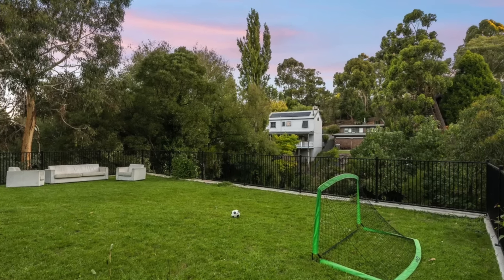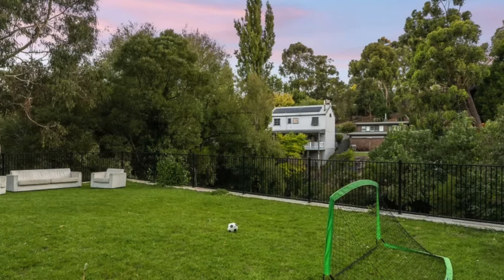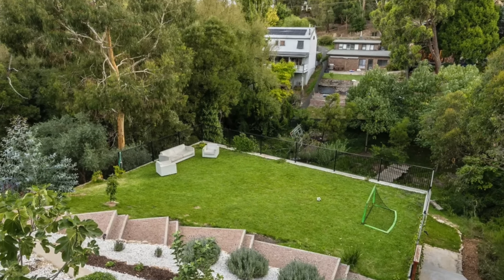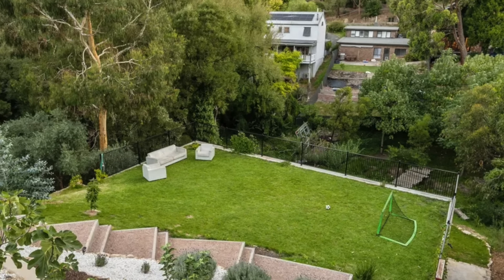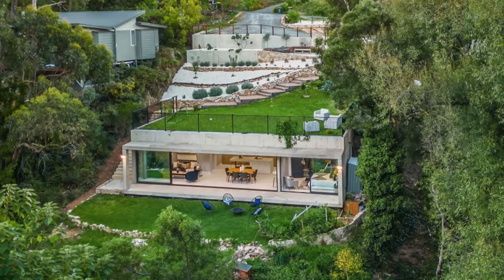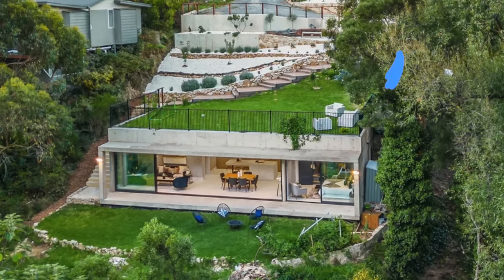Retaining walls and stairs add to the structural integrity of the property. The thoughtful design also includes underfloor heating, ensuring comfort and efficiency throughout the year. The home sits at just over 2,000 square feet and the property is adorned with fruit trees, adding to its charm and providing fresh produce. This elevated sanctuary is a retreat designed to offer a luxurious, comfortable, and stylish living experience amidst the natural beauty of Bridgewater.